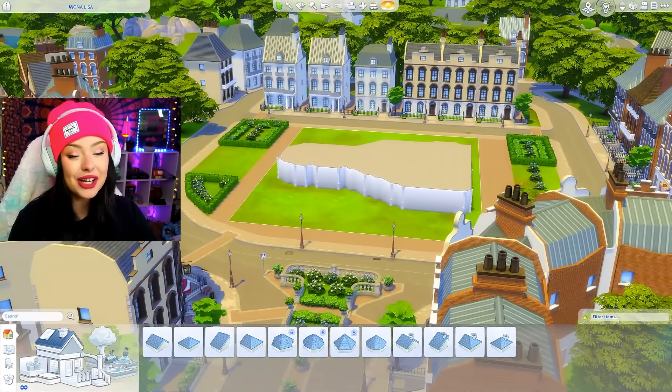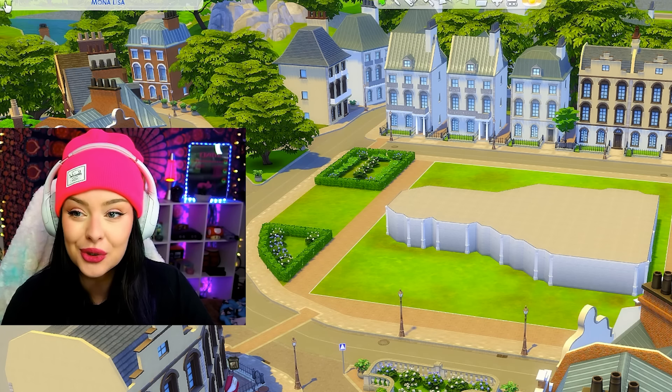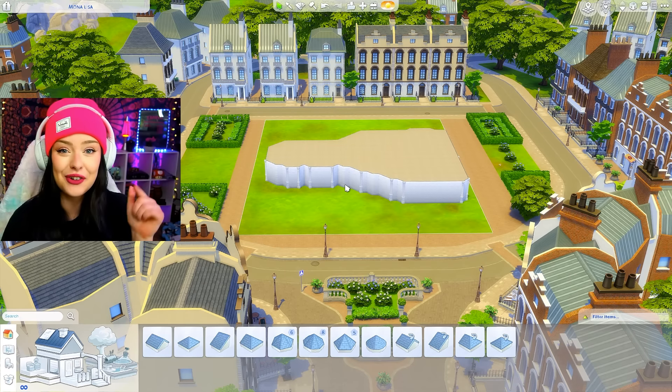I'm building in this library lot from Discovery University. I just found this and you can change it to a residential lot if you want to. I think it's cute with the surrounding area, so I was really excited when I found this lot, especially for this.